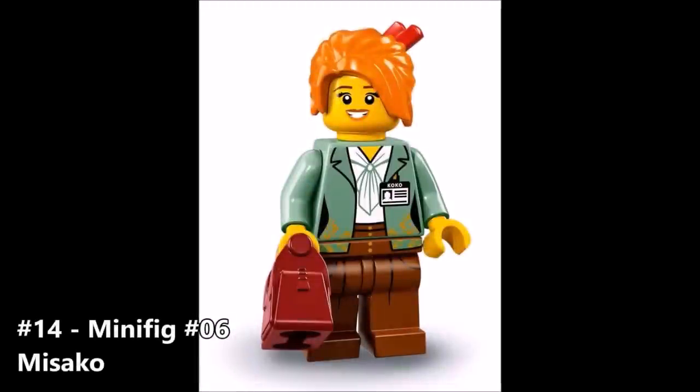Alright, Misako — minifigure number 6 comes in at number 14. Her name tag says Coco, so I have no idea what the deal is there; that may just be a nickname. What immediately caught my eye is that this is a lot different from the Misako we all know and love. She's obviously younger and appears a lot brighter and more happy. I think I could actually come to like that about her character. As a minifigure, Misako looks fine and she's a great addition to this line.